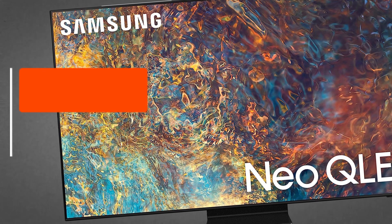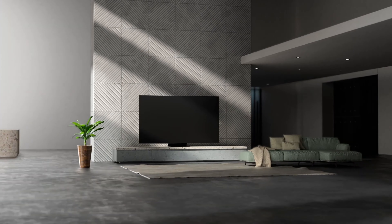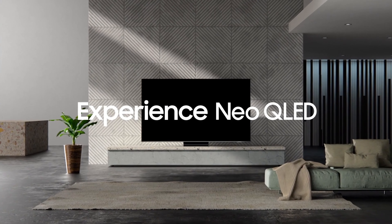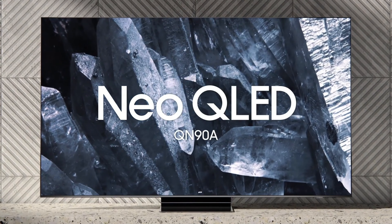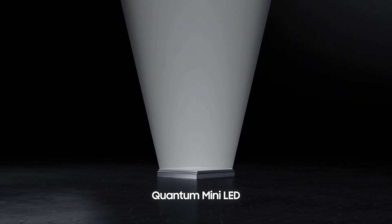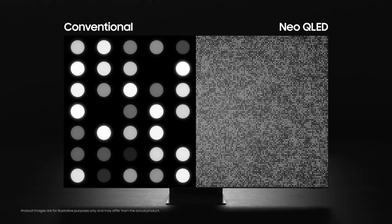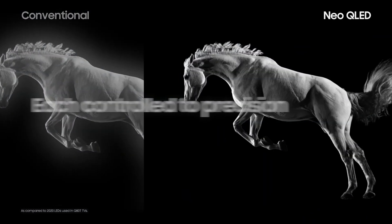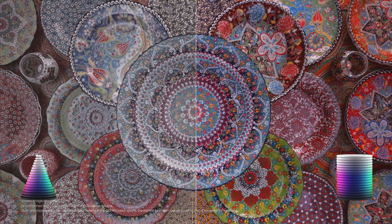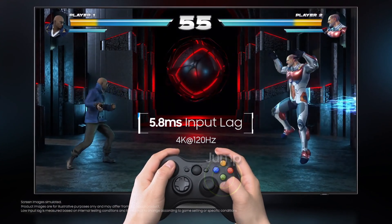Samsung QN90 Neo QLED TV combines Samsung's advanced quantum dot technology with precise control of mini-LED backlighting, resulting in an exceptional TV display. With vibrant colors and unmatched brightness, it offers superb performance. Samsung enhances this with a plethora of smart TV functions and genuinely intelligent features, such as a solar-powered remote control that eliminates the need for battery changes, offering both eco-friendly design and unparalleled convenience. All of this is packed into a stunningly thin design, loaded with smart features and powerful Dolby Atmos sound.